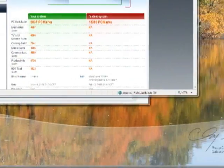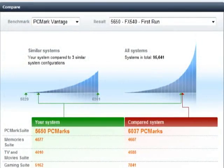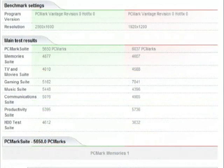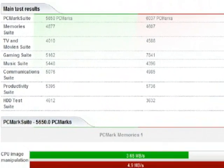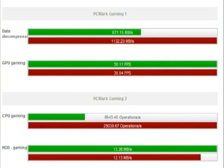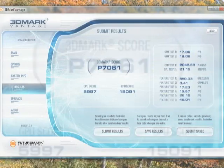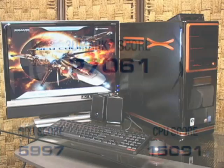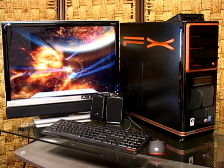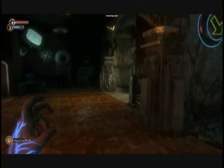In PCMark Vantage, we recorded a low score of 6037 and a high of 6112 — much higher than the 5717 average of the Gateway FX540XT, our previous performance standard. The FX6800 trounced the FX540XT, besting it by 20% in image manipulation and a whopping 215% in CPU gaming. In 3DMark Vantage, the low watermark was 7061 with a high of 7100. While it doesn't compete against the SLI setup of the FX540XT, the incredible high gaming score of the new CPU makes up for it, allowing the FX6800 to more than hold its own.